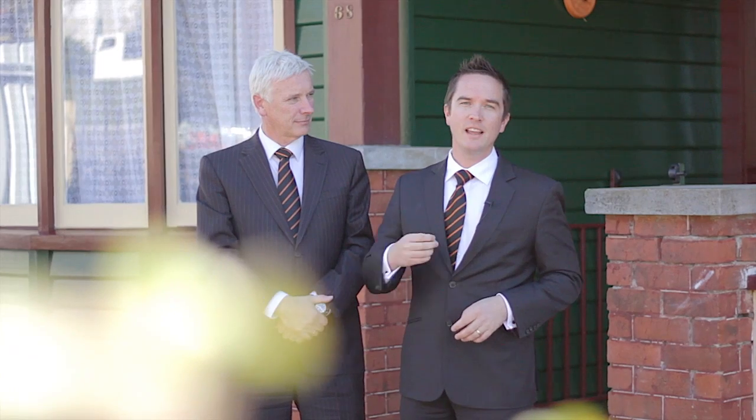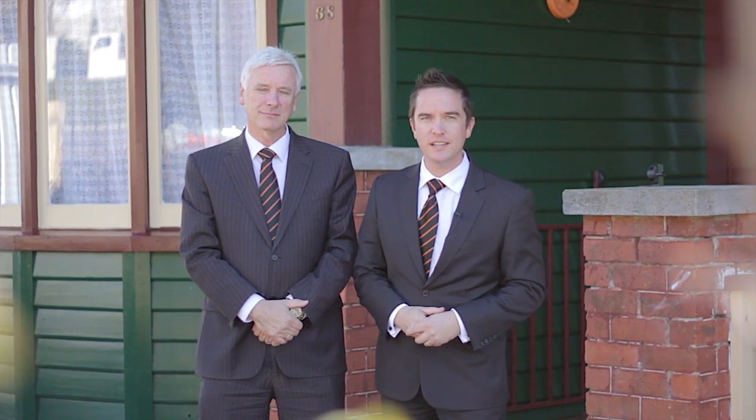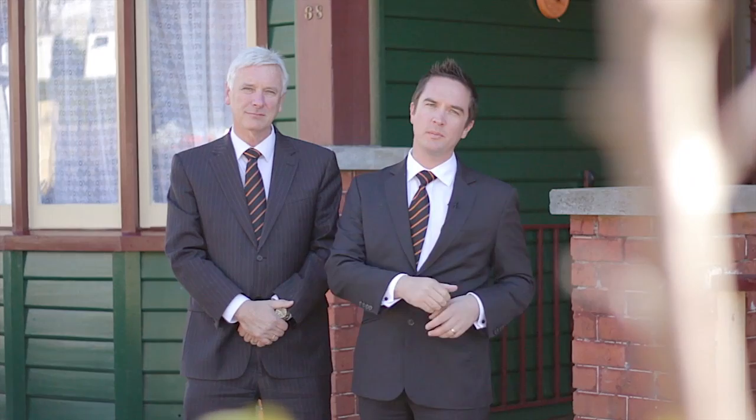We all know how appealing living within walking distance to the city centre is. Let's face it, it's just so easy. And here at 68 Thistle Street in South Launceston, we've got a home that's extremely well priced. Come inside with us — it's exactly what we mean.